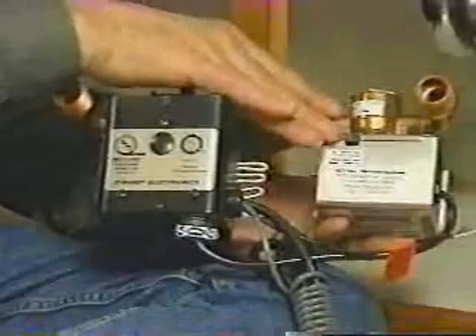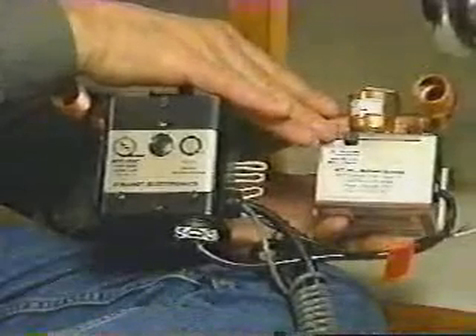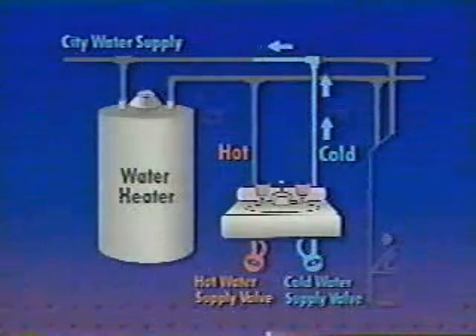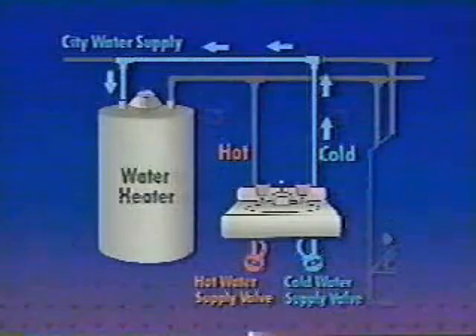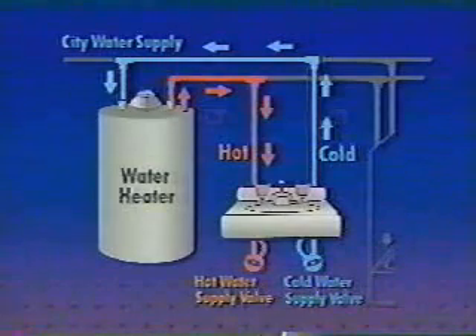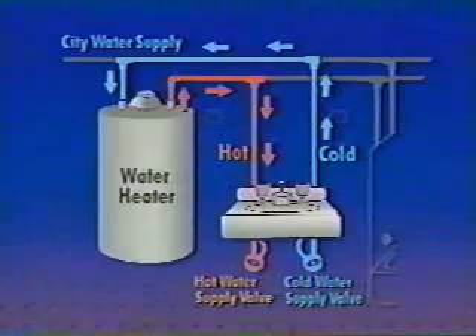When the pump is on, the valve opens, and when the pump turns off, the valve closes. The system works by circulating cool water that normally goes down the drain back to the hot water heater through the cold water line. At the same time, it fills the hot water line with water from your hot water heater. When the water reaches the faucet, the valve shuts off and the pump turns off automatically.